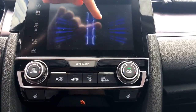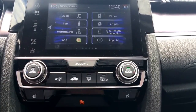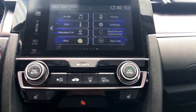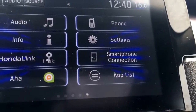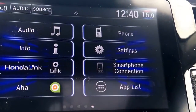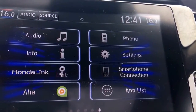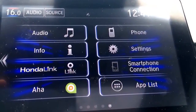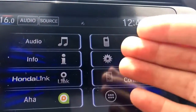Smartphone connection: once you pair your phone via Bluetooth — Android, Apple, or flip phone — if you take your lightning or charging cable and connect it to your device and plug the other end into the USB port by the driver's side, that activates Apple CarPlay or Android Auto. The smartphone connection icon becomes Apple CarPlay or Android Auto. You can stream your phone's apps to this screen — so even if you have the LX, which doesn't include navigation, you can open your mapping app and display it on this screen.